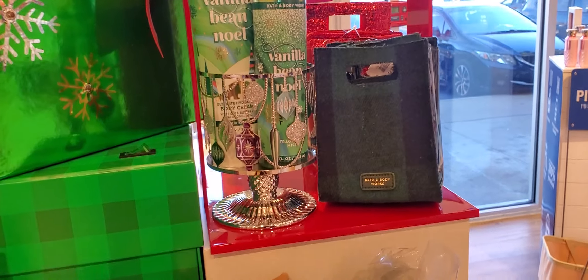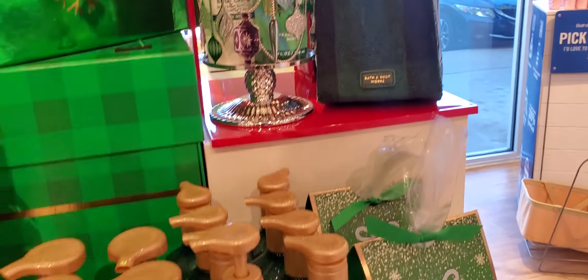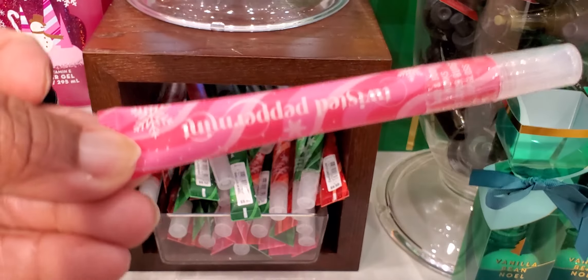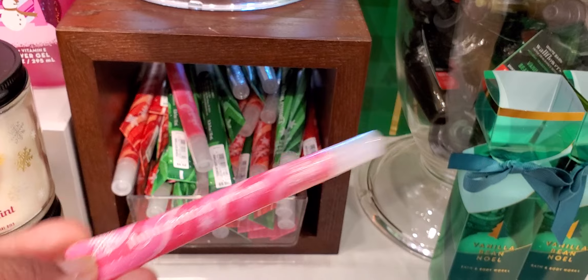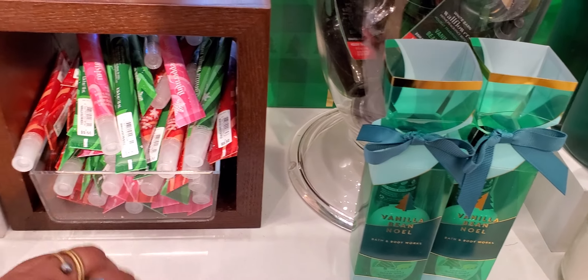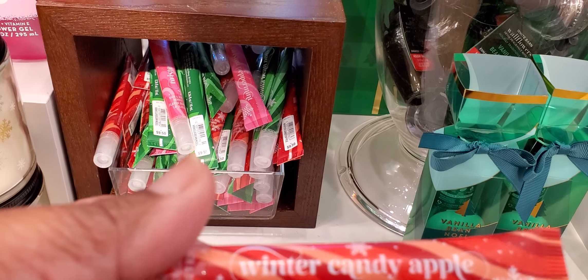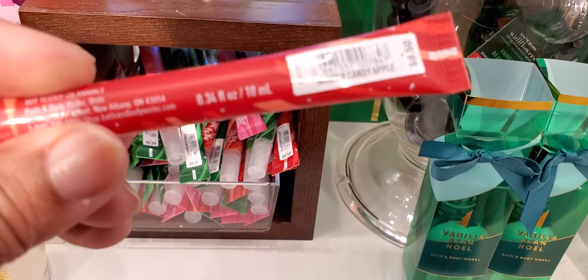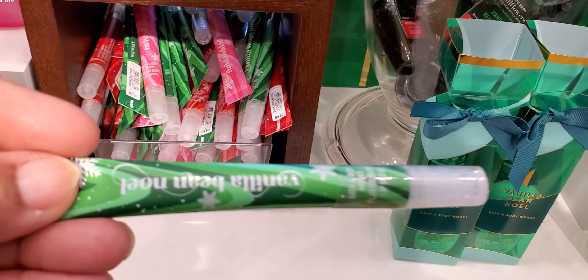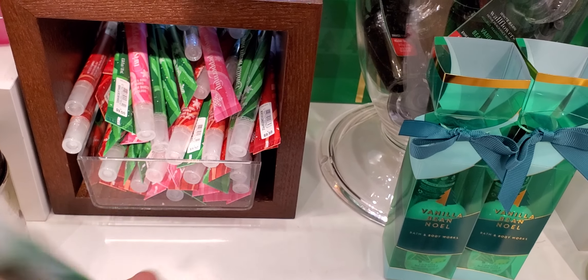I just like this candle holder right here, so cute. And then they got the Christmas lip gloss and all that. That is Twisted Peppermint. And they also have Winter Candy Apple. They're $9.95. And did I do the green one? I don't even know. Vanilla Bee and Noel, of course — $9.95.